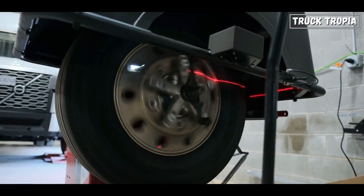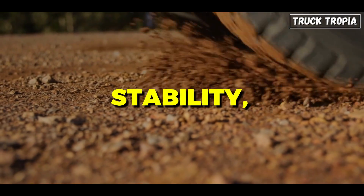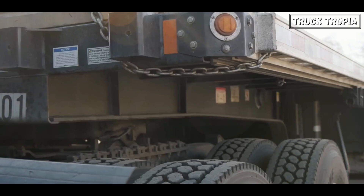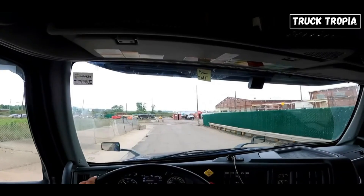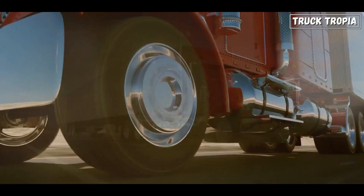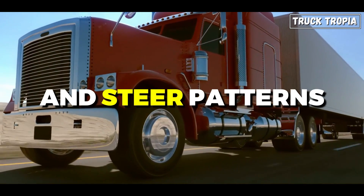But how important is the right tire, and what about those tread patterns — do they matter? Tread patterns are crucial for semi-truck tires, impacting traction, stability, longevity, fuel efficiency, and load stability. They optimize grip in various conditions, enhance control during maneuvers, promote even wear, contribute to fuel economy, and ensure cargo stability. Different types include rib, lug, block, traction, highway, all-position, drive, and steer patterns.